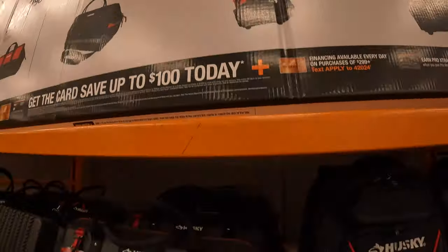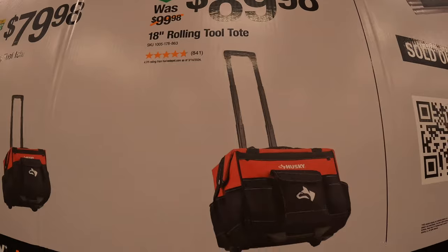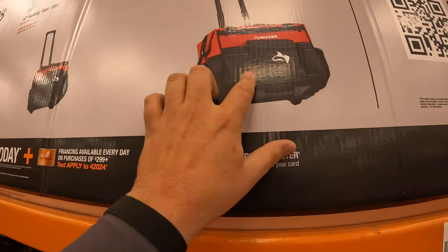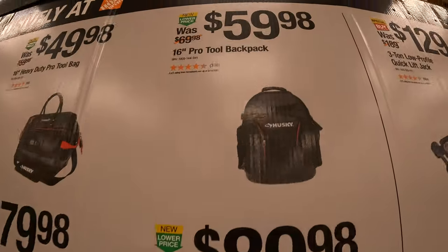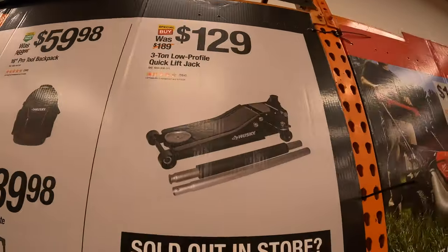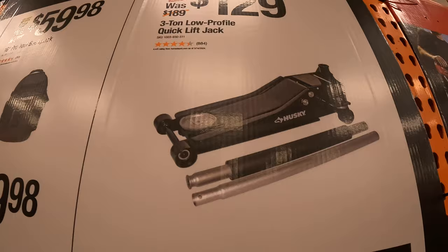The extra $10 or $20 for the 18-inch rolling bag is worth it — you'd be surprised how much 4 inches adds to storage. $59.98 for their 16-inch pro tool backpack. $129 for their 3-ton low-profile quick lift jack — I have that, it's a fantastic jack and it does lift trucks. Here's the backpack and various bags including the 14-inch and 18-inch — what a big size difference. I'd pick the 18-inch. The pro stuff is super heavy-duty with a strike plate.